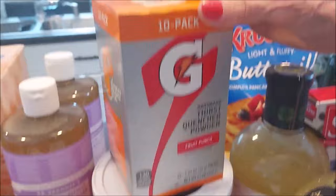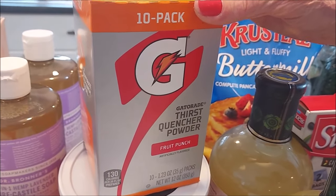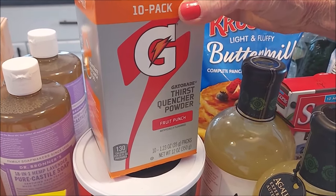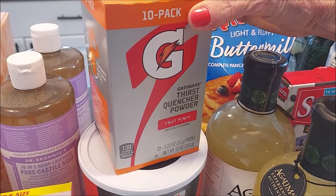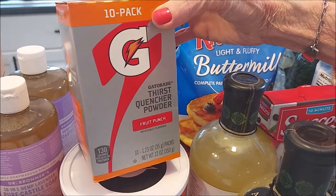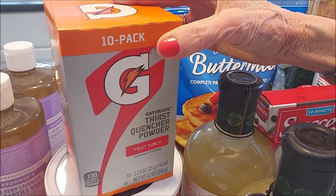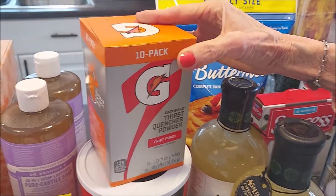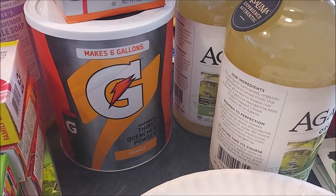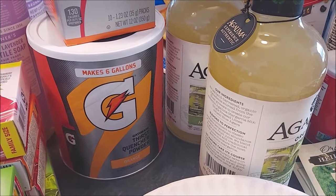Gatorade — still having trouble finding it in bottles, so I saw the powder and decided to get some for our stock. These are supposedly only good till October 2022, but as long as you keep them dry and cool they'll be fine. Once we open this container, the rest of it's going to go in glass jars and vacuum sealed so it doesn't absorb any moisture.